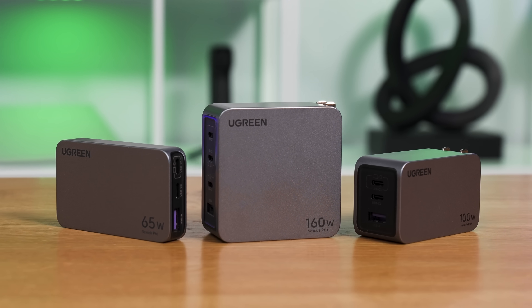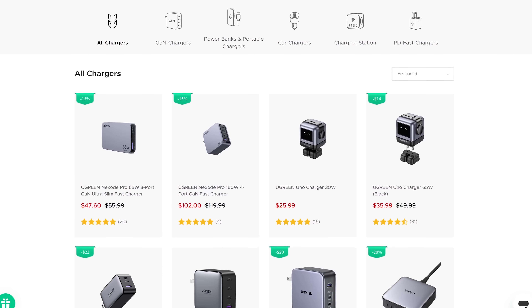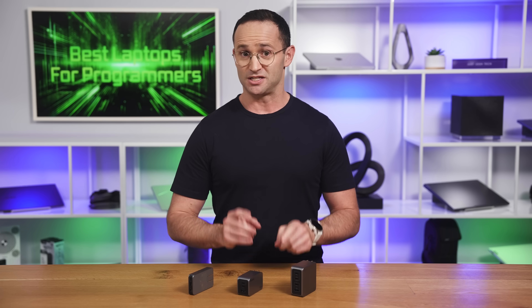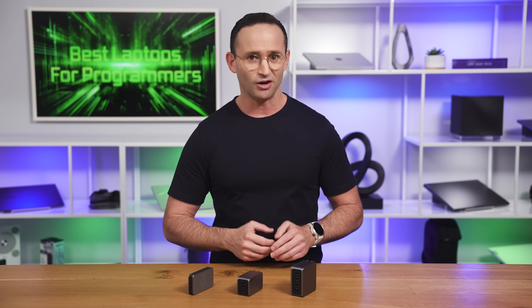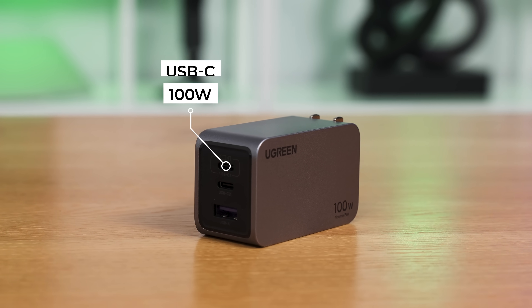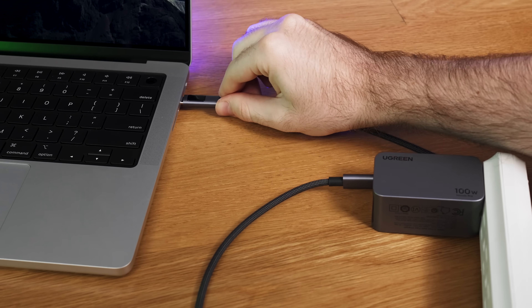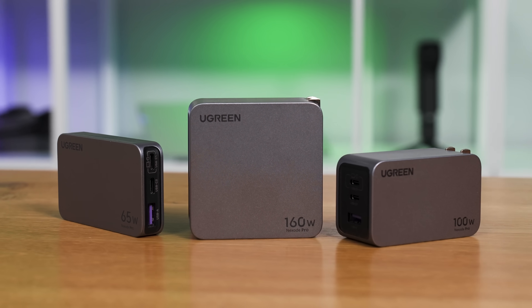Big thanks to today's video sponsor, Ugreen. Ugreen makes a range of premium laptop chargers that are extremely well built. At the top end is their Nexode Pro lineup. Each of them has a variety of different charging ports so you can charge all your devices at the same time. They support the latest fast charging technologies, and since they are GAN chargers, they're significantly smaller and lighter than traditional ones. We've been using these in the office for some time now and love them. The Nexode Pro 100 is very small and compact for the 100 watts of power it delivers — it charges a MacBook Pro 14 from 0 to 50% within 27 minutes. With one of these chargers, I never have to stress about battery life. So treat your laptop to a Nexode Pro — links below.